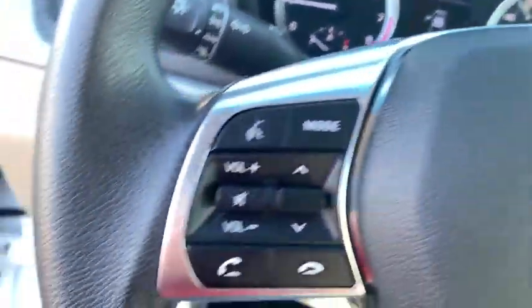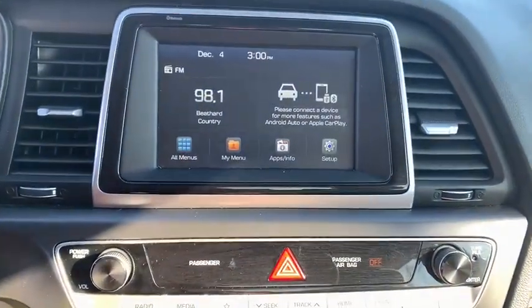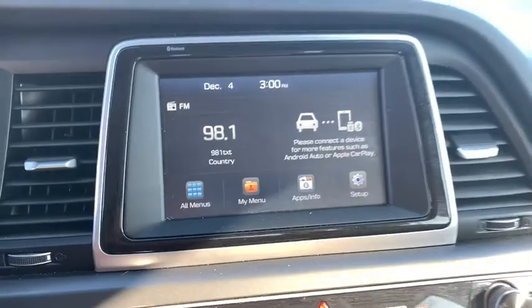This vehicle has less than 5,000 miles. Here are some of this vehicle's great options: keyless entry, backup camera, front wheel drive, clock, electronic stability control, trip computer, tachometer.